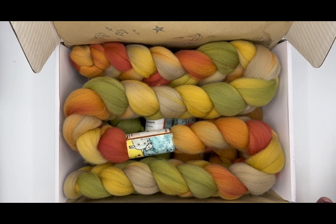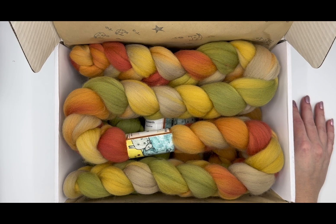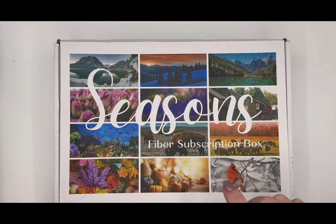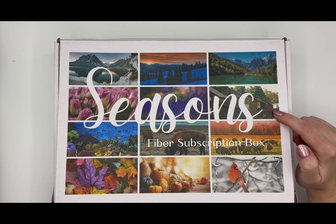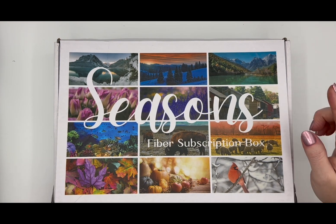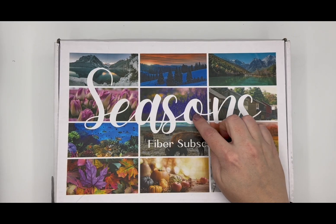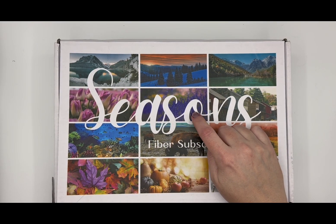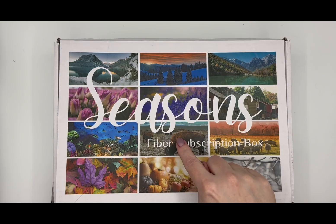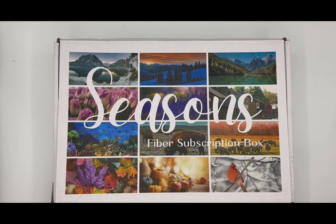I am woefully behind on all of these spinning boxes. I'm currently working on the June cabin colorway on my Lendrum Saxony. I spun the main color of Tulips but haven't done anything with that one except spin the yellow pigtail, and then this main colorway is on my wheel. I haven't touched these other ones, so yeah, I'm really far behind. I've been doing a lot of knitting and a lot of other spinning not related to my fiber club spinning.